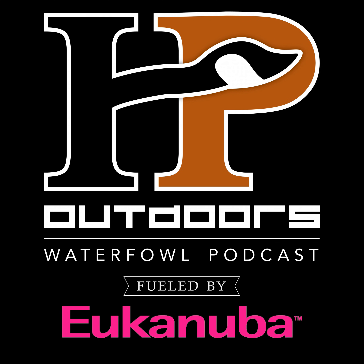The HP Outdoors Waterfowl Podcast is powered by Cornerstone Gundog Academy. CGA is the world's most comprehensive online gundog training resource. They've got over 160 instructional videos that includes everything you need to take your 7-week-old puppy to a finished gundog. Visit CornerstoneGundogAcademy.com to sign up for the free preview module and begin your training journey today. Cornerstone Gundog Academy — the most advanced gundog training resource on the web.